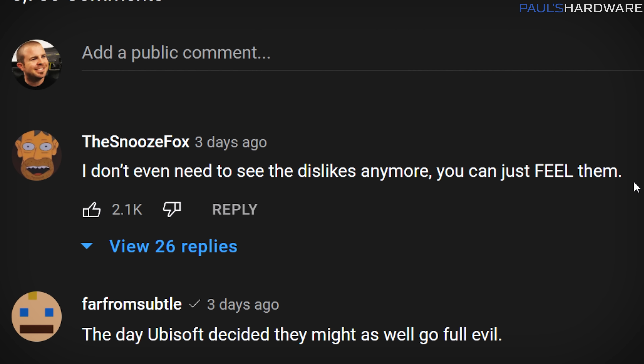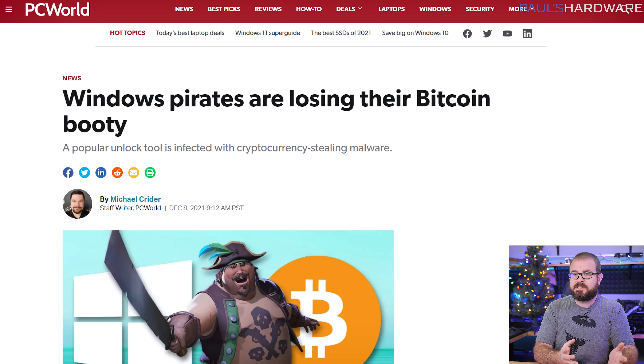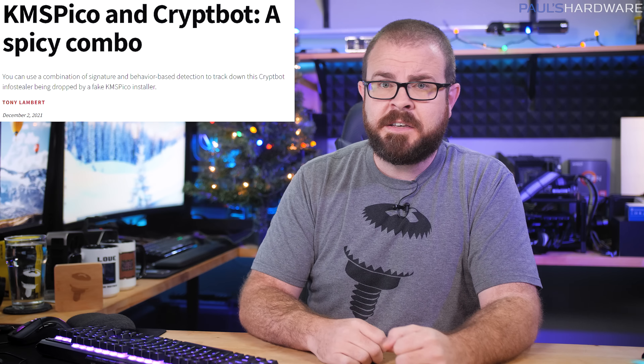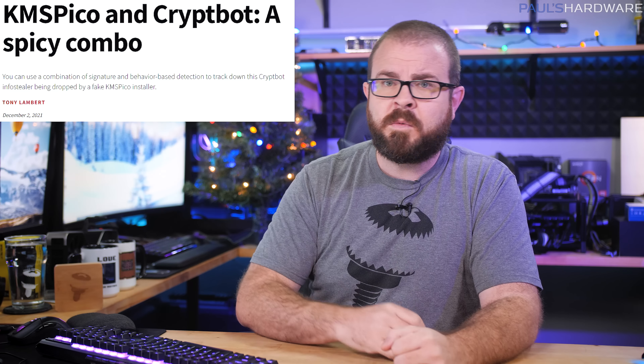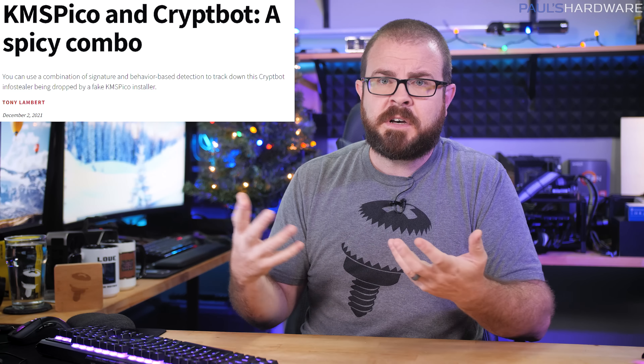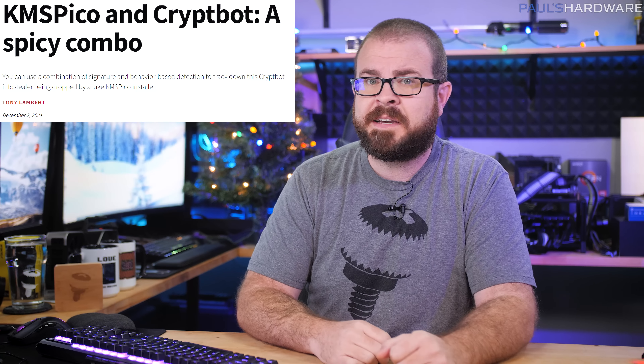Crypto miners who pirated Windows with a popular unlock tool called KMS Pico have recently found out that the illegitimate software contained a stowaway — Cryptbot — malware that specifically targets cryptocurrency applications in order to skim sensitive information and hijack your wallet, stealing your internet money and making you wonder why you didn't just pay 15 or 20 bucks for a gray market Windows key. We are of course all very sad for these crypto miners slash software pirates, and yes, though the Hindus speak of karma, I implore you — give them a break.